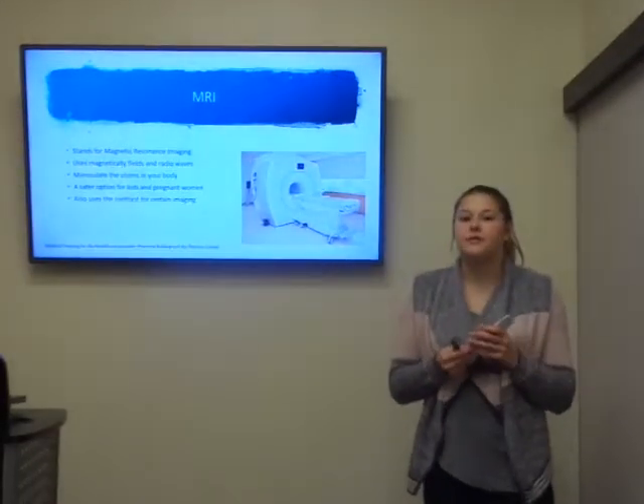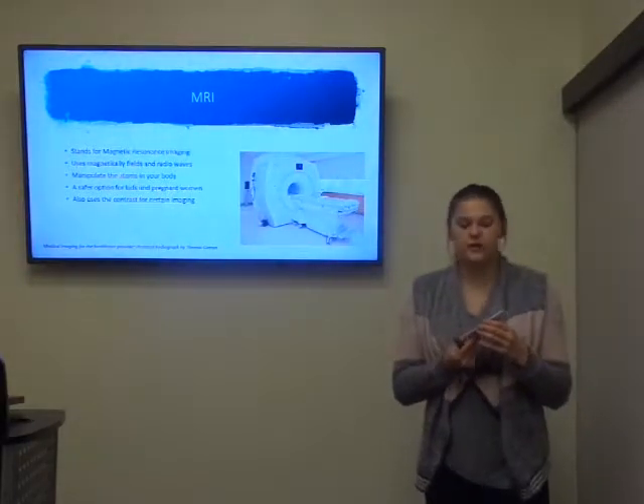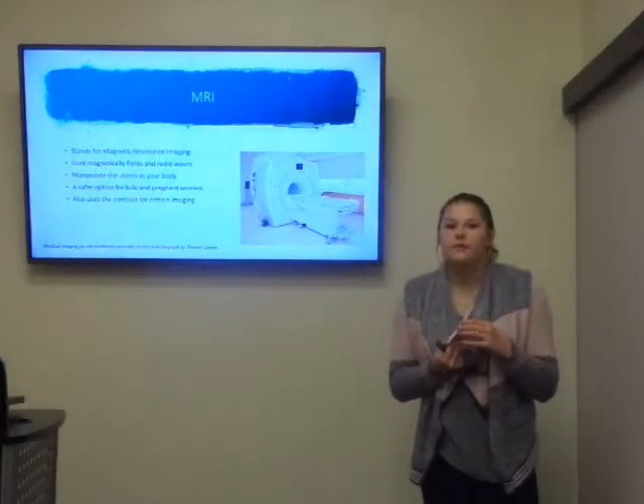The biggest advantage of an MRI is that it's safer for children and pregnant women, because it does not use any harmful waves that could cause cancer. This also came from Teresa Campbell.